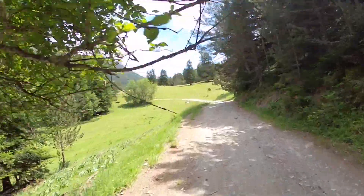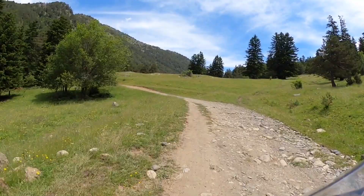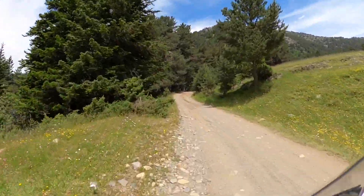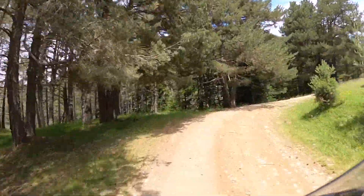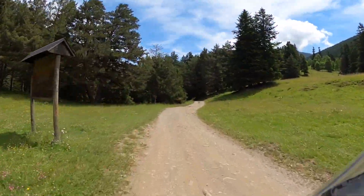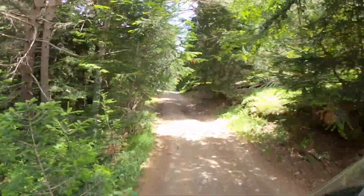Te entran unas ganas enormes de hacer off-road y sacar la moto fuera del asfalto, que para eso están hechas estas motos también. Iba grabando sin ir en 360 porque ocupa muchísimo los vídeos. El proceso de grabar en 360 es que grabas todo con las dos lentes: podrías ir grabándote a ti mismo y enfocando el camino, combinando el vídeo. 360 grados, es una pasada. Pero luego hay que editarlo.